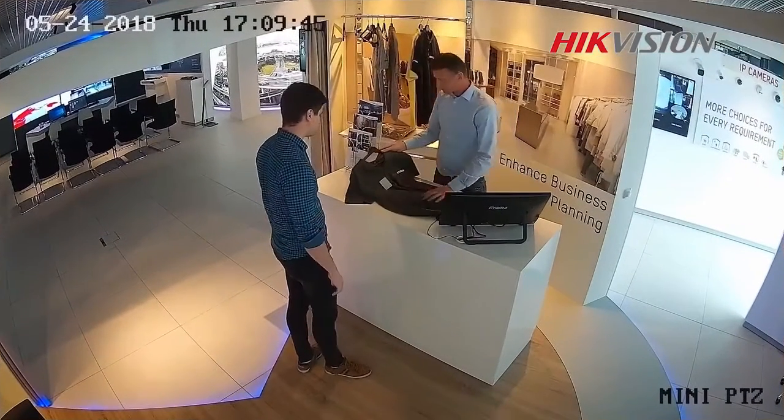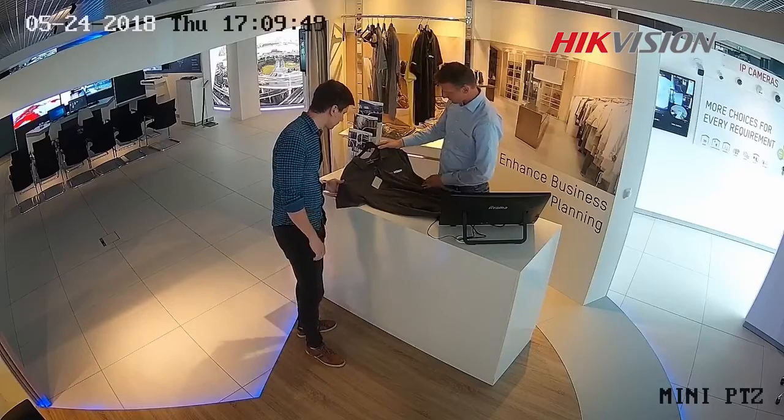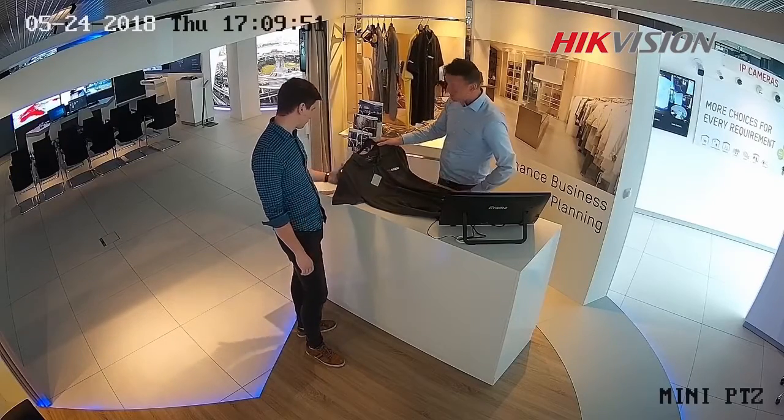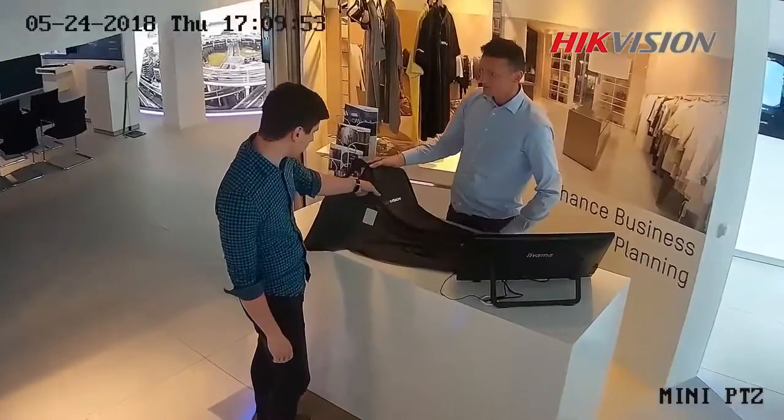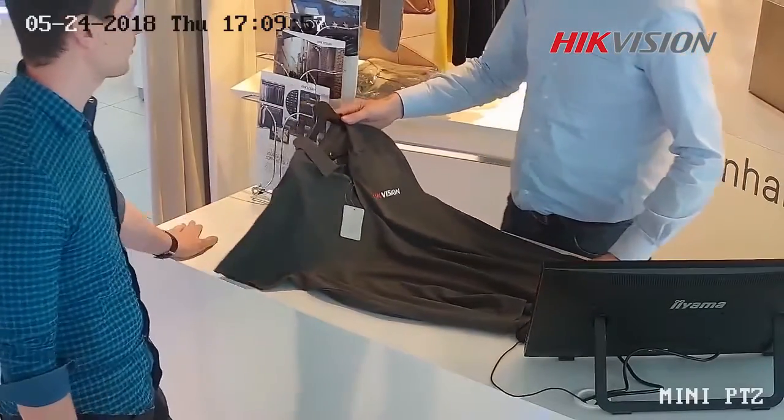This is the image from our mini PTZ camera. It's installed in our Hikvision European office. We are controlling the PTZ camera to surveil the surrounding and use the 3D linkage to zoom into the object automatically.